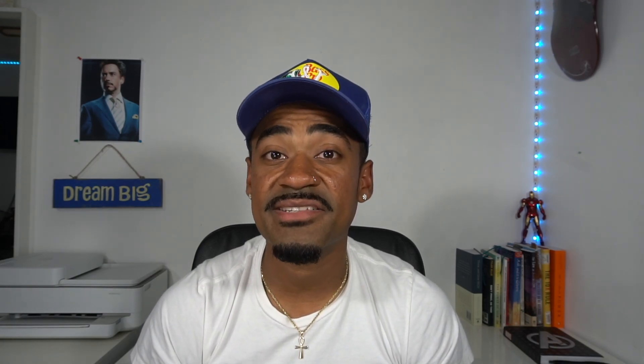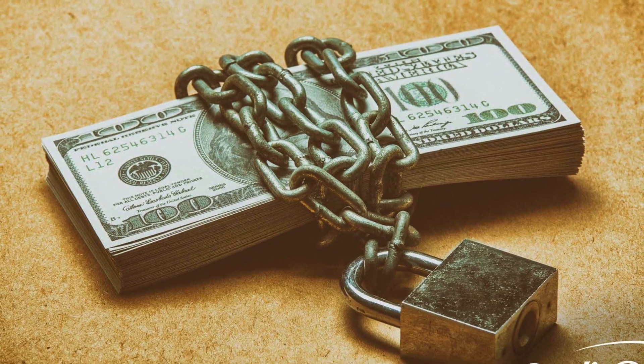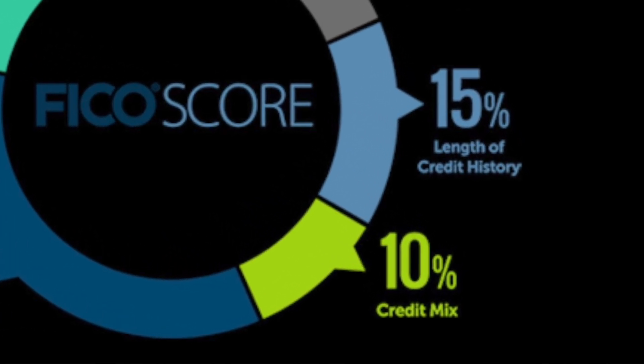A good example of that is a product known as a pledge loan, also known as a secured savings loan. It's a secured personal loan that's secured by your deposit. Pledge loans help you build a great credit mix to your overall credit profile because they report as an installment loan. So not only does it help you build internal points with Navy Federal, but it also helps build your personal credit score.